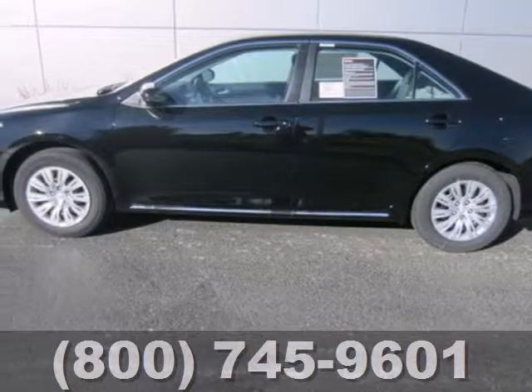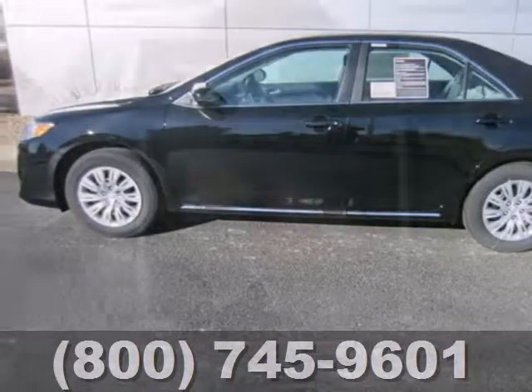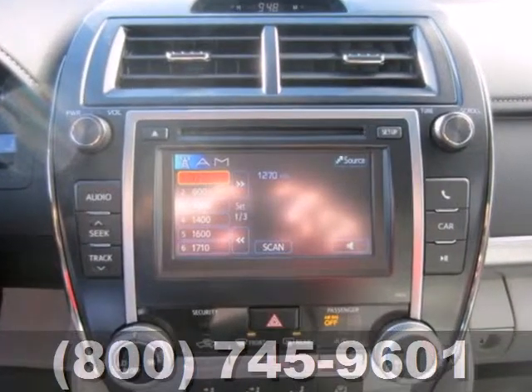Here's a 2012 Toyota Camry. Economical with peppy performance, it's road trip ready at all times.